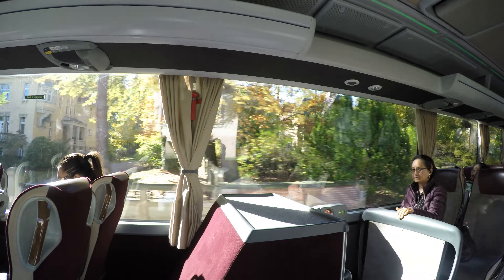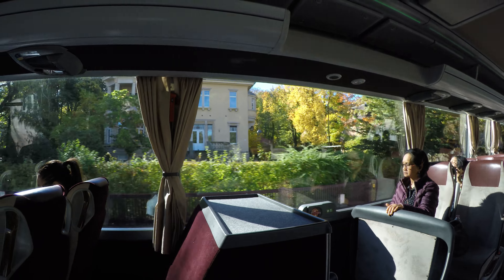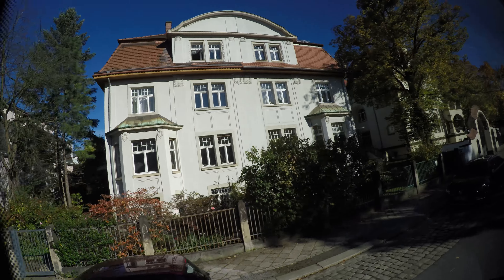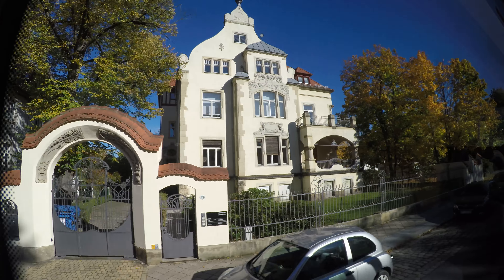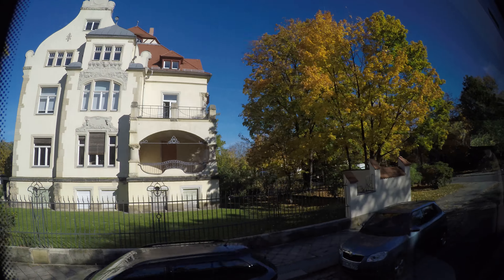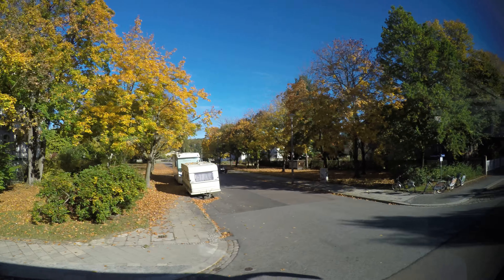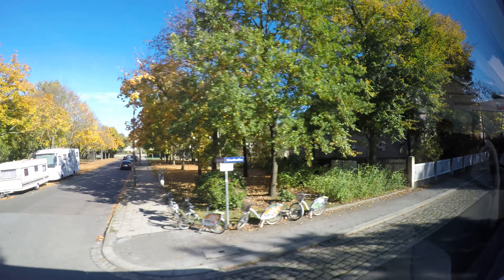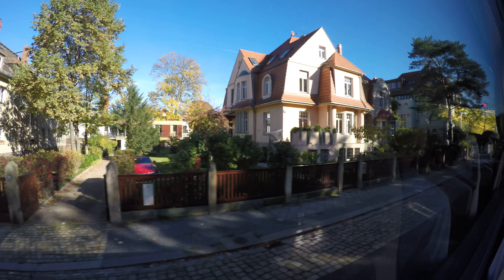You can also see modern buildings here, because some of the old villas were destroyed by the air raids, and the gaps were filled with these modern city villas after 1990. Upcoming on our right-hand side is a villa in the style of early French Renaissance, which burned out in World War II. Only the outer walls were standing throughout the entire communist era, but after 1990 it was rebuilt as a real villa.